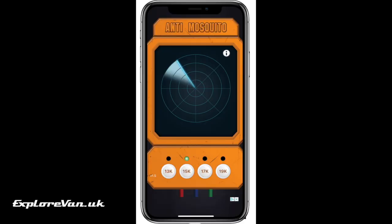One other thing we have tried is a mosquito phone app which claims to use ultrasonic frequencies to deter mosquitoes. We can certainly say it appears to have no impact on European flying insects, so we're glad it was a free download.